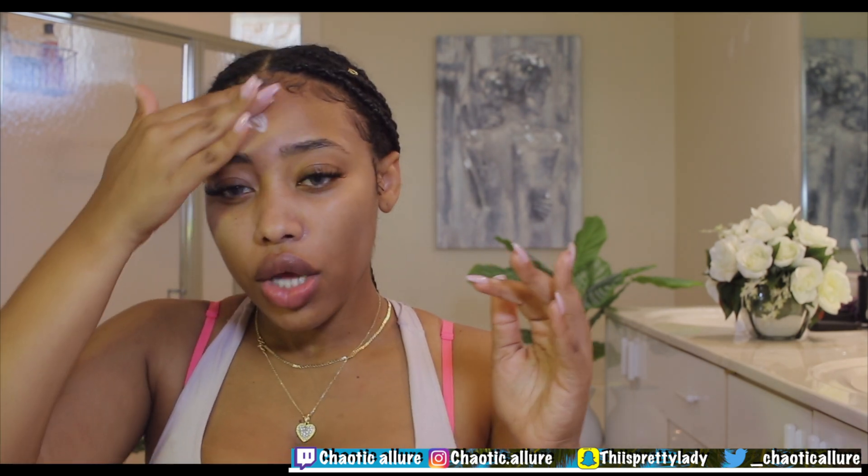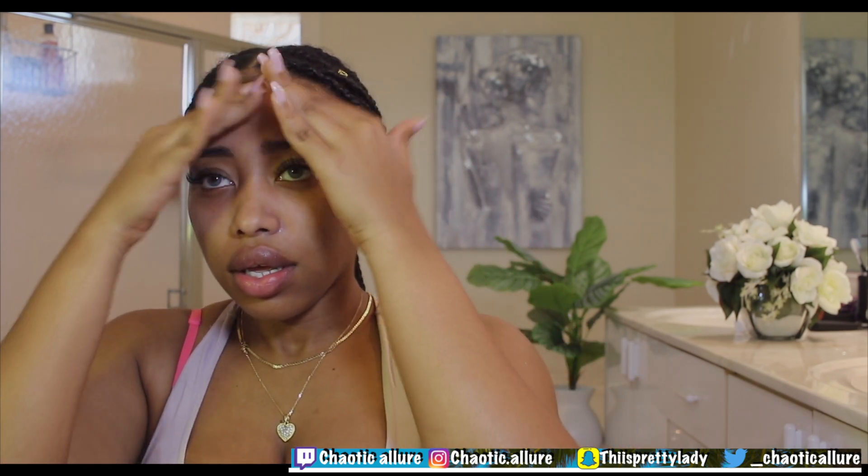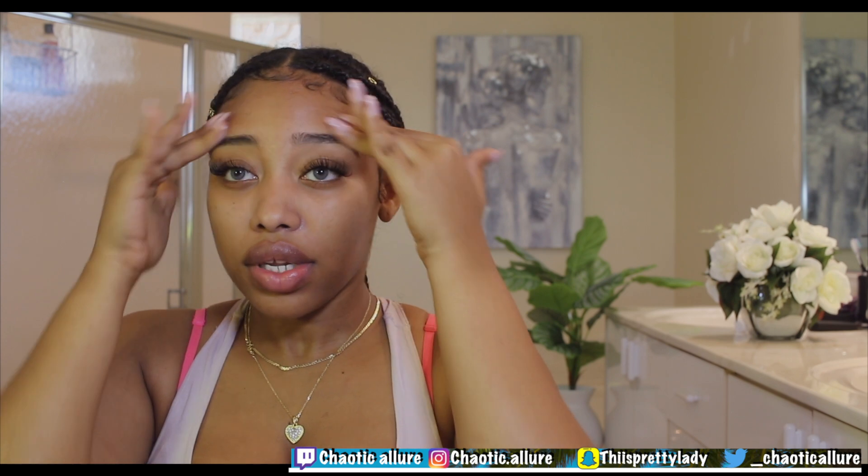I'm starting out with the Master Prime by Maybelline — it's a primer and base, and it's really good. I'm just going in on my face with it. I'm in my bathroom today using a different camera.